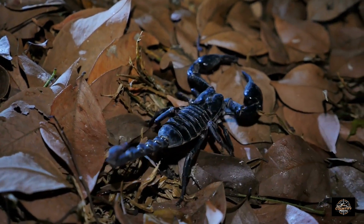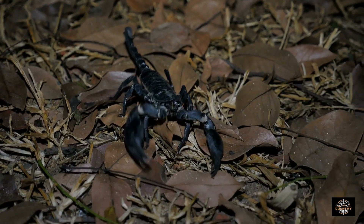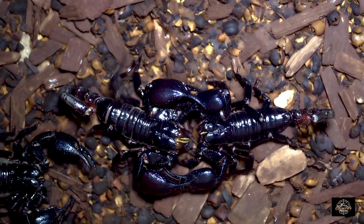Did you know that scorpions are ancient creatures that have roamed the earth for millions of years? These venomous arachnids can be a nuisance and a potential danger, but don't worry — we have solutions.